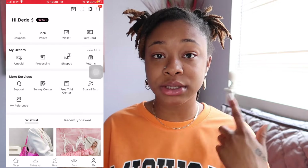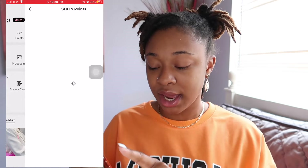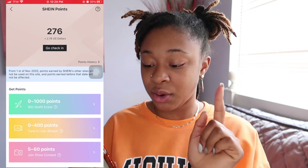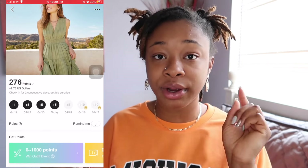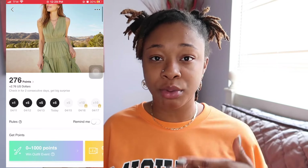How do you get points on a daily basis? You would just go into your points and go check in. Once you go check in — I already checked in for today — you'll get either 1 point, 5 points, 10 points, or whatever. As long as you check in daily, your points will grow.